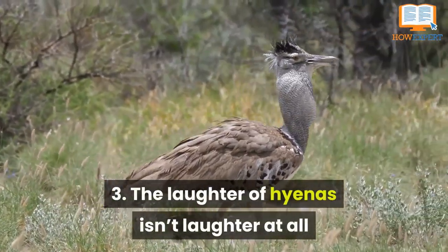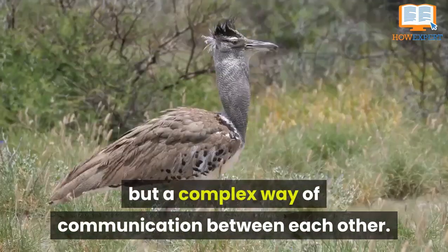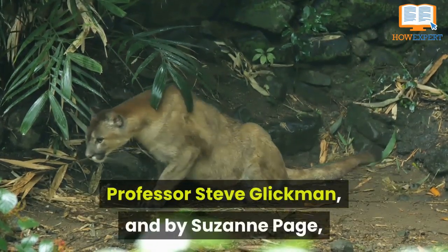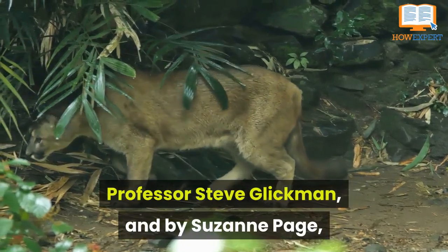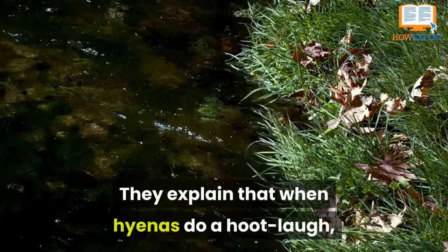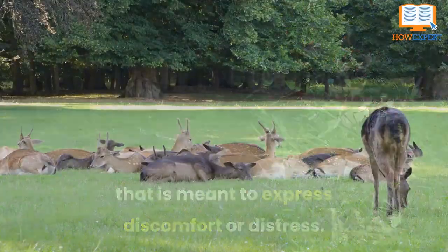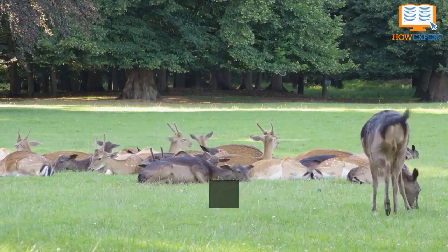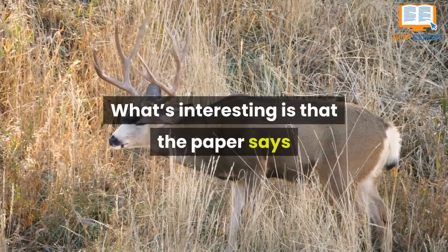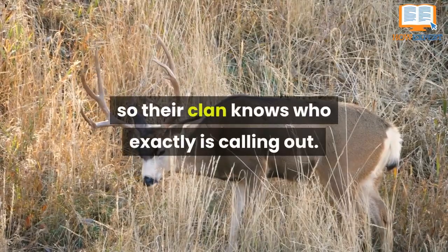Number 3: The laughter of hyenas isn't laughter at all, but a complex way of communicating with each other. According to a paper presented by Professor Frederick Theonusson, Professor Steve Glickman, and Susan Page, there are different types of laughter meant for different occasions. When hyenas do a hoot laugh, that is meant to express discomfort or distress. When a spotted hyena does a whooping laugh, it's to let other clan members know where they are. Interestingly, each hyena has their own specific whoop, so their clan knows exactly who is calling out.